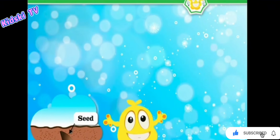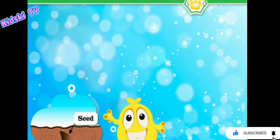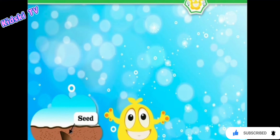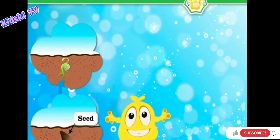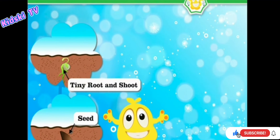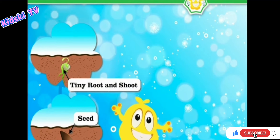First, we need to sow a seed in the soil and give enough water and sunlight to it. Then the seed begins to grow and a tiny root and shoot appears.